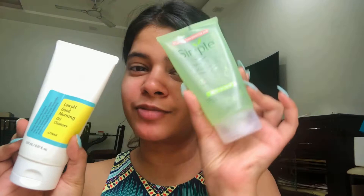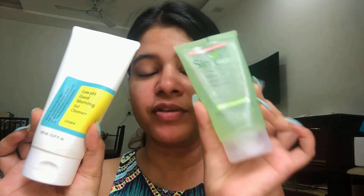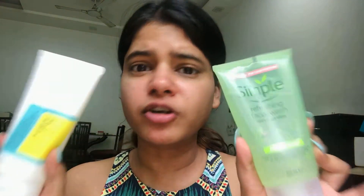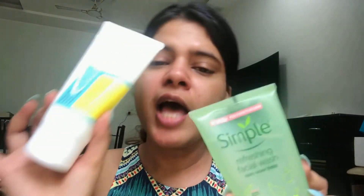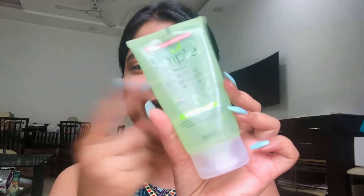For face washes, I've been using these two at the moment. This one is from Simple and this one is from Cosrx — this is the low pH morning gel and this is the refreshing one. Both of them cleanse your face really nicely, don't strip off your extra oil, and make you feel really refreshed. The simple difference is it has betaine salicylate, which is a form of salicylic acid, so it very mildly exfoliates your skin. Sometimes I use this and most mornings I go with the Cosrx one.